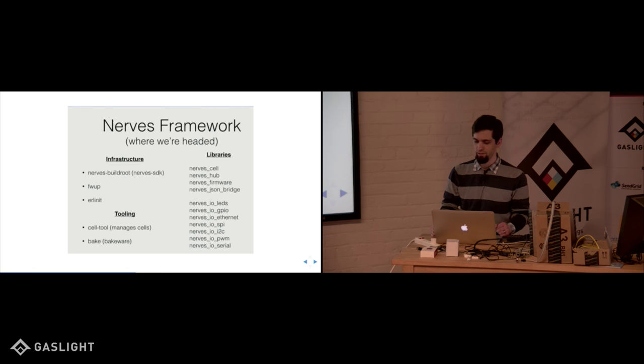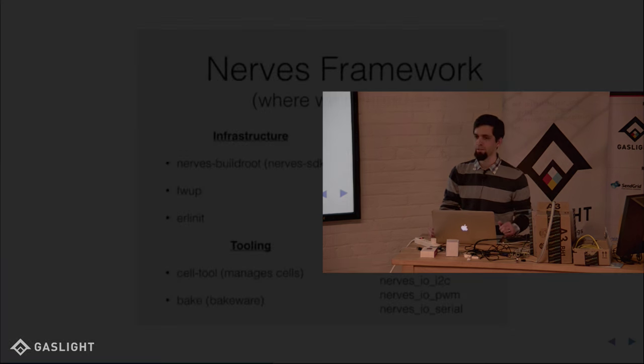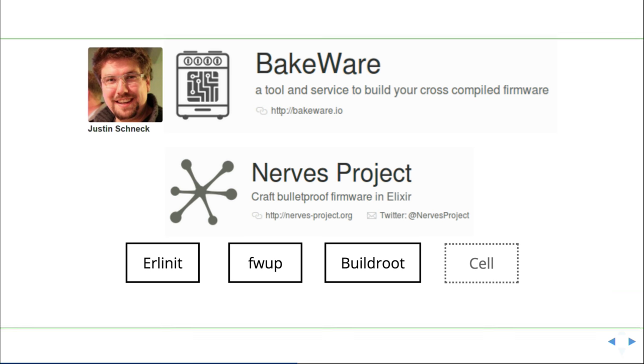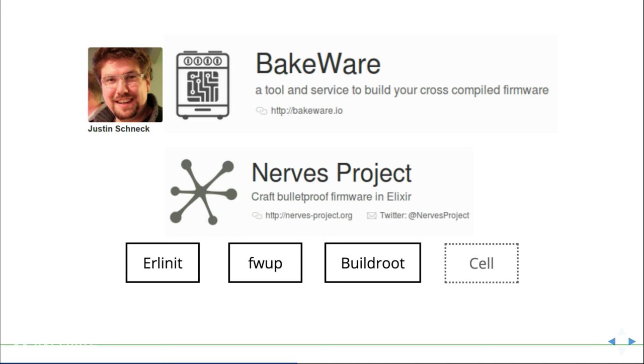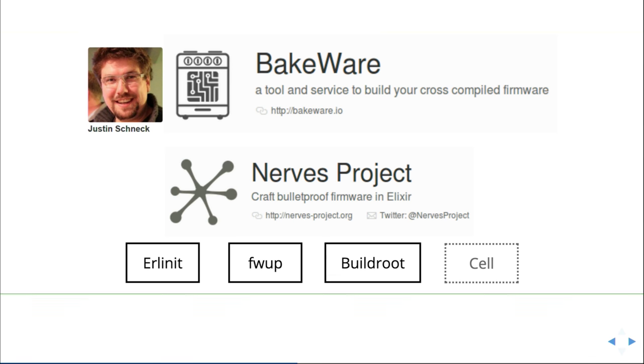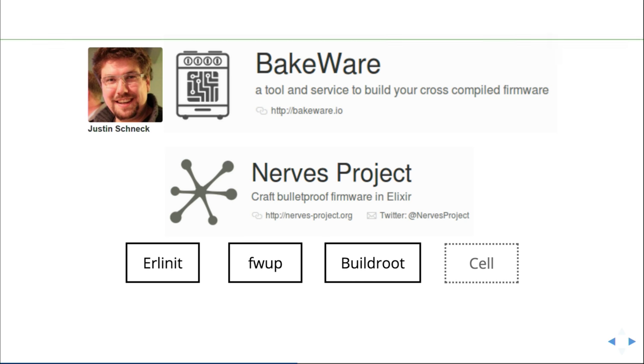So this is what NERVES is. There's some infrastructure, tooling, and libraries. It gives you everything you need to start developing Elixir on an embedded device very easily. The NERVES project offers Erlinet, FW up, build root, some build root configurations, and the cell tools. The cell tool is in dots there because it's not actually integrated into NERVES yet — it's a separate Cellulose thing, yet to be finalized.